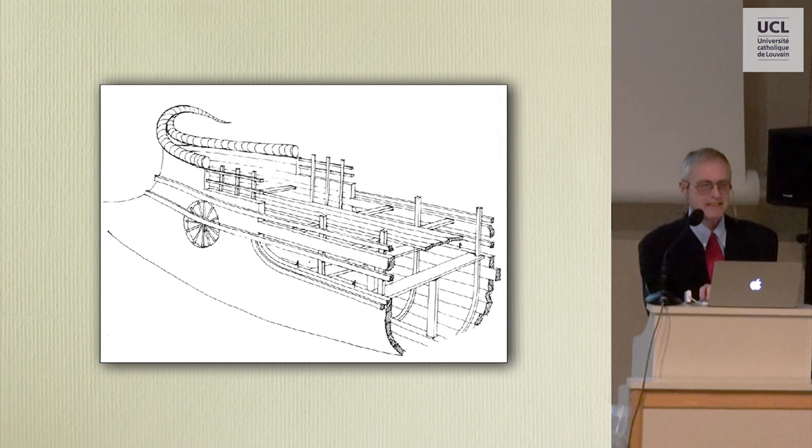This is a reconstruction of a generic Geometric galley that Professor Casson produced. Now, why was I so excited about the Gurub model?